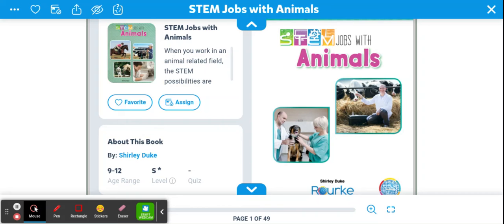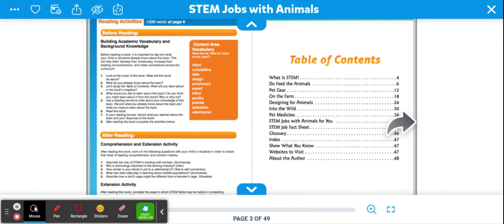Hello boys and girls, Mr. Pals here. I have a great story: STEM Jobs with Animals. What I really want our focus to be today is looking for a sidebar, because sometimes authors and illustrators will use sidebars to give extra information. While you're reading a text, you'll see the sidebar off to the side, or sometimes below the picture or some of the writing. So let's keep an eye out for that.